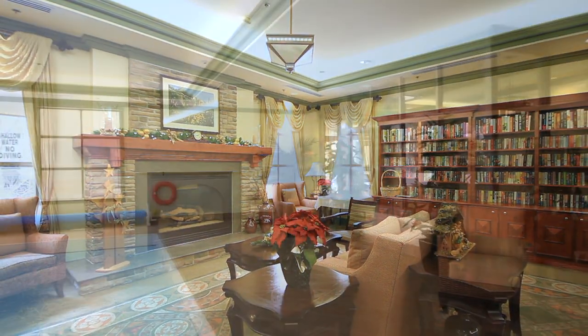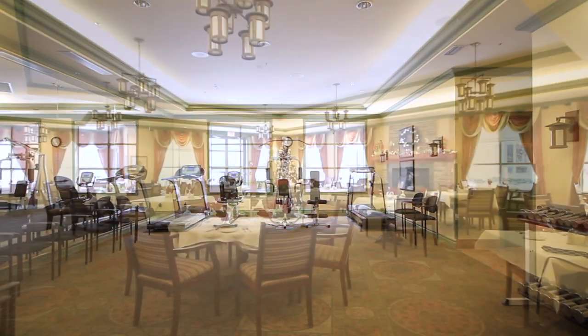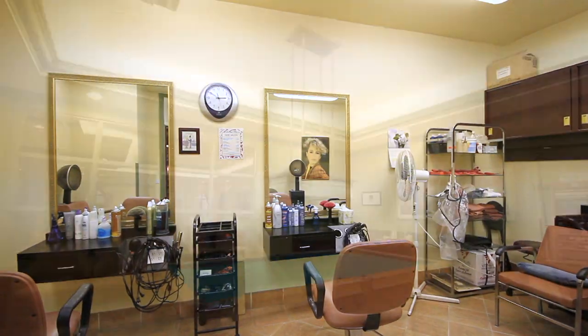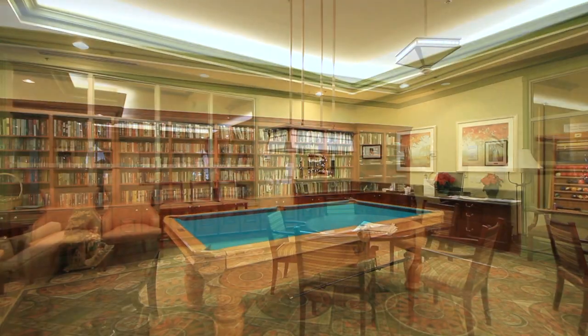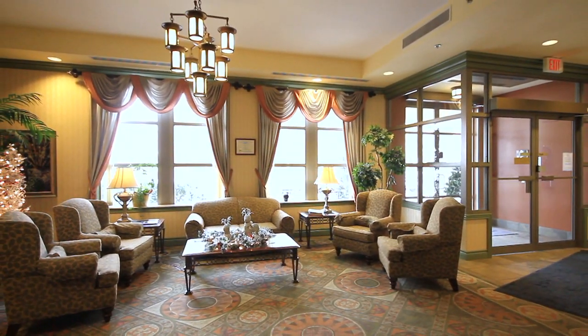The main floor, or the clubhouse as I like to call it, gives you options for your pool, workout room, gorgeous dining hall, amenities such as hair salon and nursing care, as well as the pool room and library. It truly tries to meet each and everyone's needs for rest and relaxation.